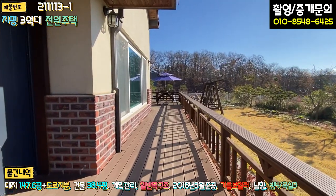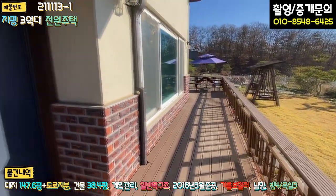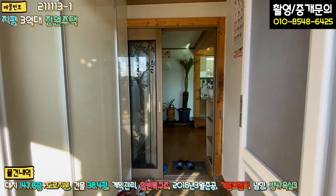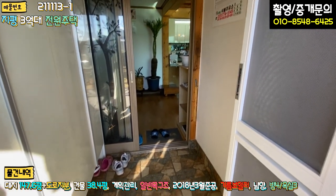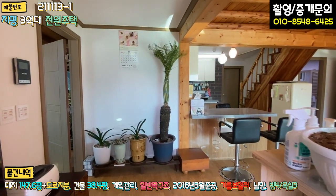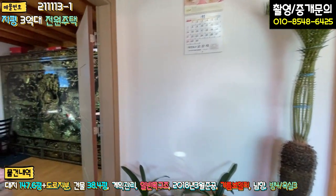현관문 앞에 방부목 데크 쭉 일자로 시공 돼 있는 모습 볼 수 있고요. 바로 내부 들어가 보도록 하겠습니다. 들어가시면 좌측에 신발장이 있고, 전실 아담하게 돼 있고, 바닥 타일로 마감이 돼 있고 방충망도 돼 있고요. 들어가시면 3단 슬라이딩 도어로 중문 설치가 돼 있고요. 들어가셔서 좌측부터 보시면 좌측이 안방입니다.